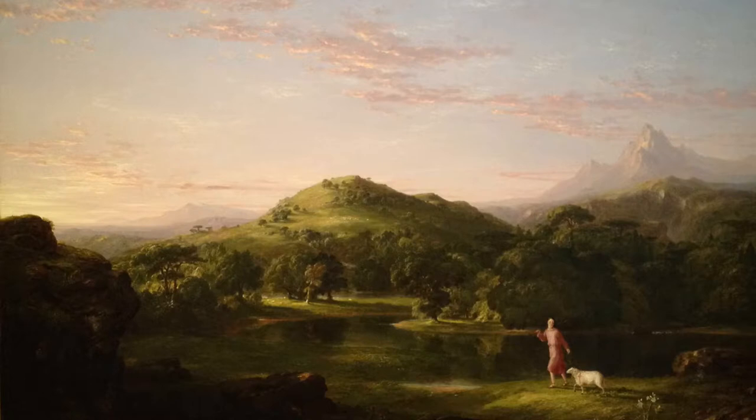Psalm 23 portrays Christ as a provider, a good shepherd who guides and protects his sheep. This is clearly shown in Cole's piece as the shepherd has his hand out in front of him leading the sheep in the way it should go. This piece not only portrays the psalm literally, but it also expresses the calm, comforting tone of the psalm. The quiet landscape and soft glowing sky give the sense of comfort and peace that Psalm 23 also provides the audience.